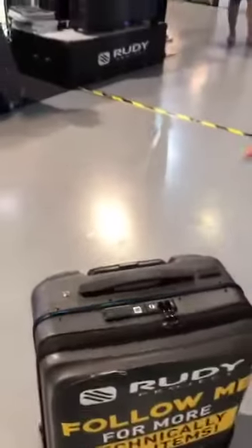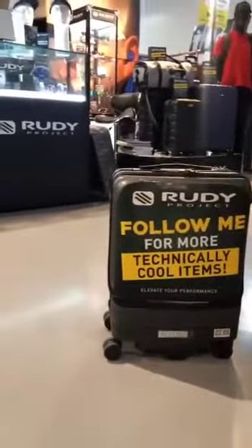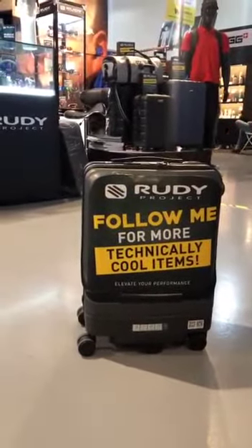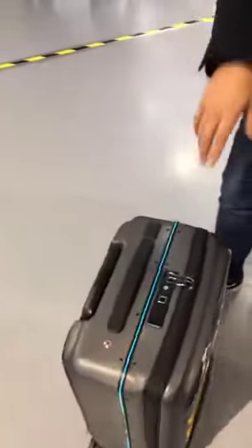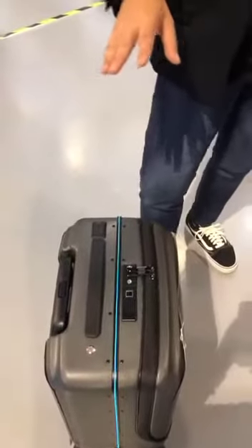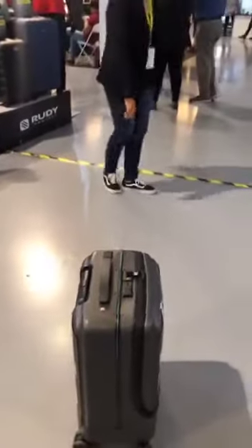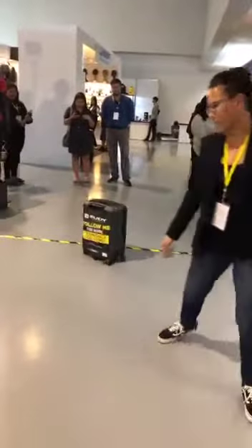Number two, it has an auto-follow system which is great especially if you're in big airports — you're buying a cup of coffee and you don't have to worry about it being stolen. Because one of the other features of this luggage is there is an auto-vibration. So when the luggage is about two meters away from you, the wristband that you will own when you get this luggage will vibrate. So when I'm trying to go away from the luggage, it automatically senses that I'm going away from it.